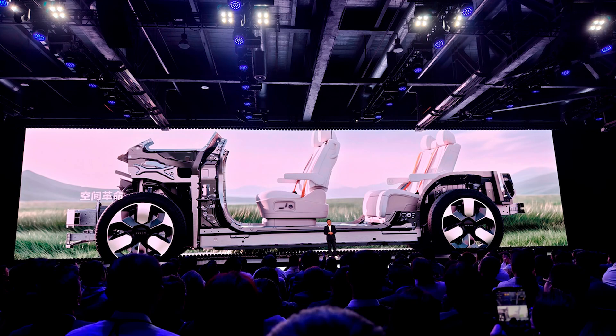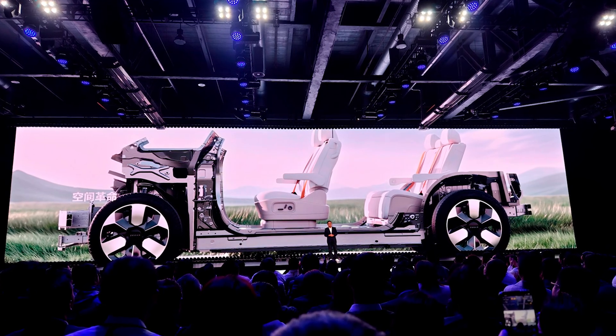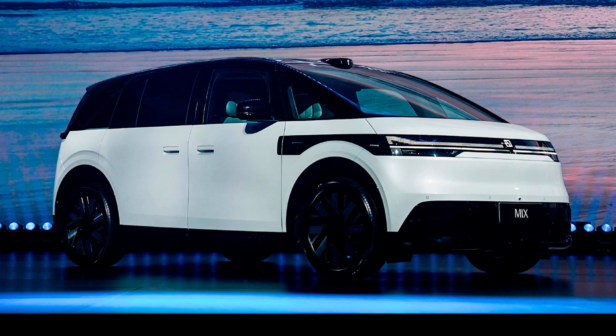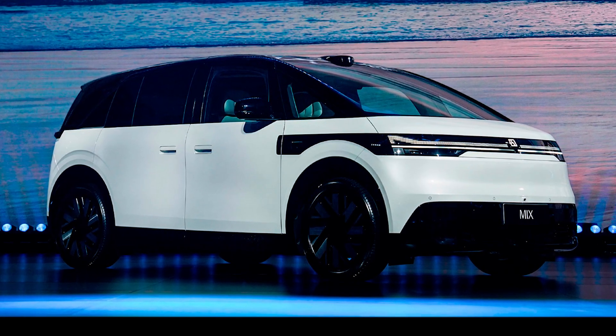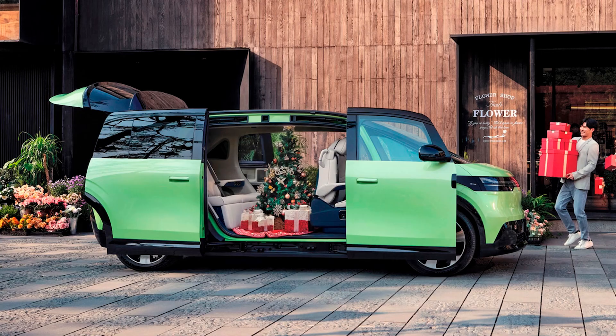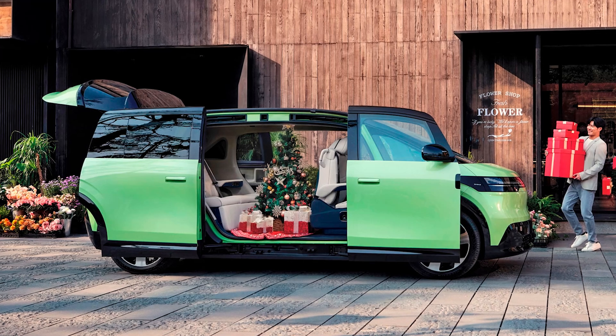What really sets this minivan apart is its interior transformation capabilities. You can swivel the front seats around and set up a table between them — now you can play cards or eat lunch while parked at your kid's soccer game. The central console even slides with the push of a button and has a built-in fridge.